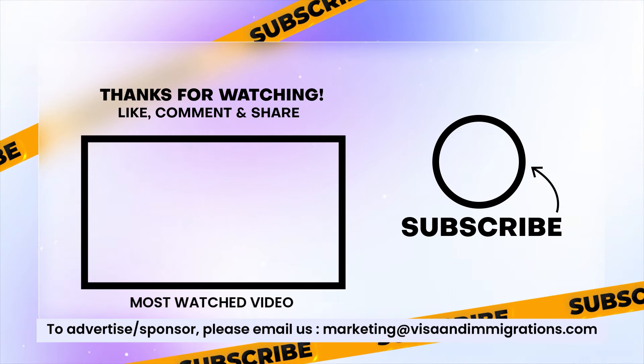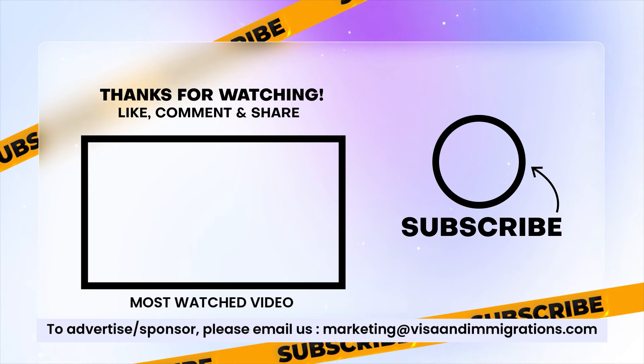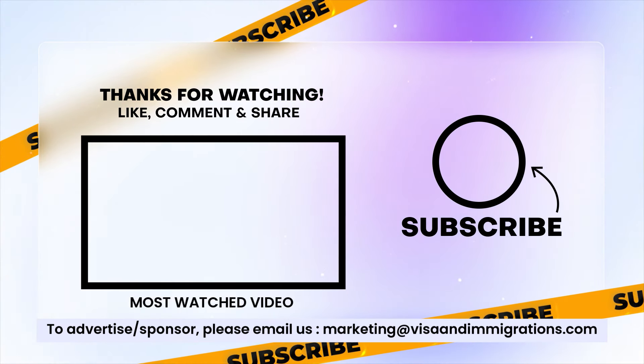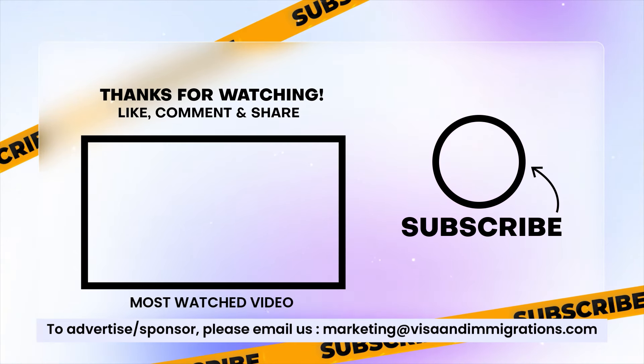The video ends here. We hope you found this update useful. Thanks for watching today's update and don't forget to check out special deals on Amber Student — link mentioned in the description box and pinned comment below.